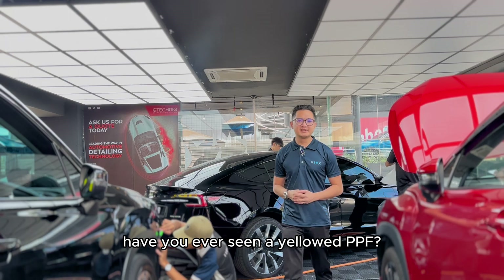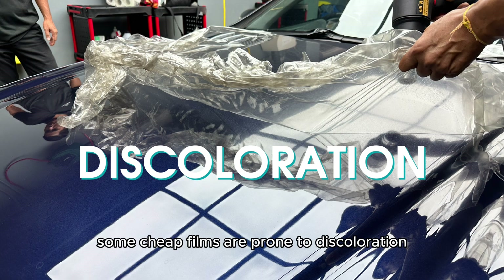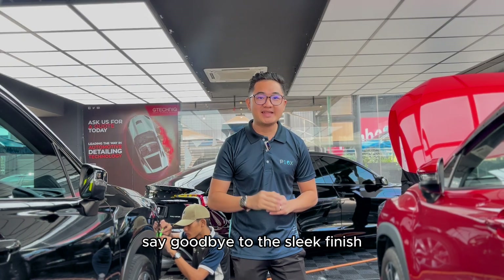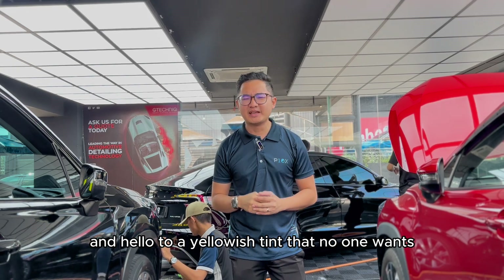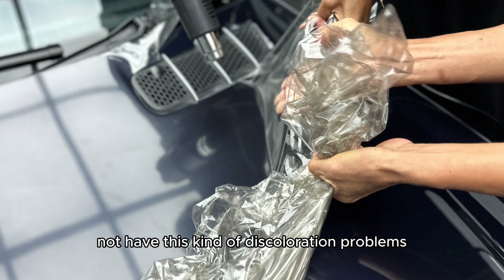Have you ever seen a yellow PPF? Not a good look. Some cheap films are prone to discoloration, especially when the sun is out. Say goodbye to that sleek finish and hello to a yellowish tint that no one wants. A high quality film will not have this kind of discoloration problem.